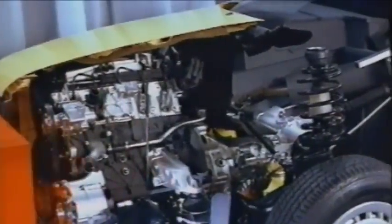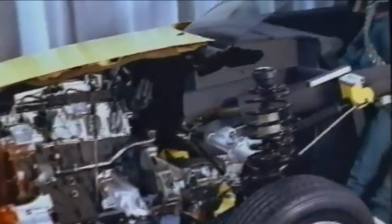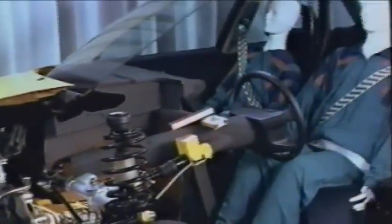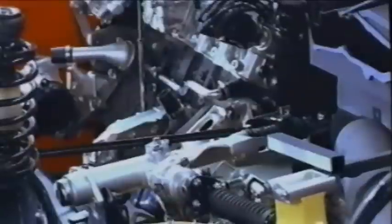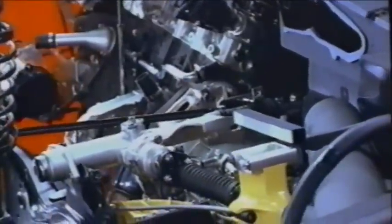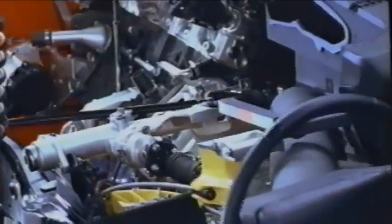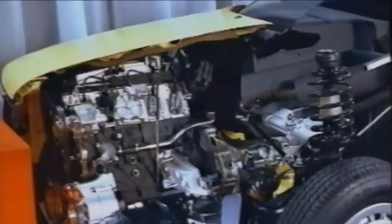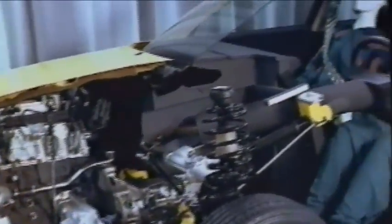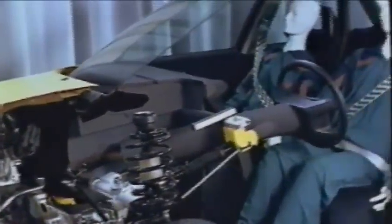Among the comprehensive safety measures, it is worth highlighting that Audi's developed safety system Procon-ten is now part of the standard equipment. Its function is as simple as it is reliable: in a frontal impact, the steering wheel is pulled away from the driver while the front seat belts are simultaneously tensioned. A steering wheel airbag as optional equipment combined with Procon-ten currently represents the most effective safety combination available.